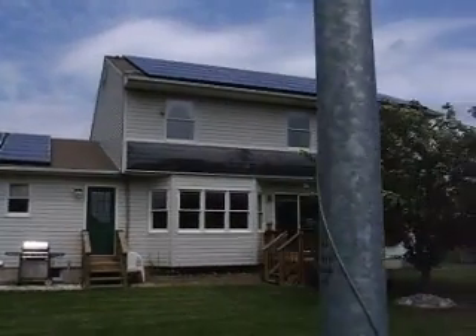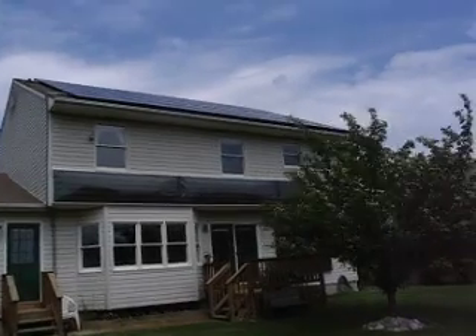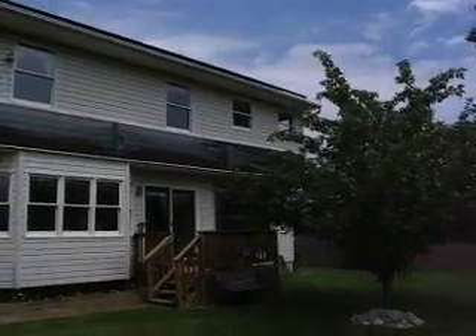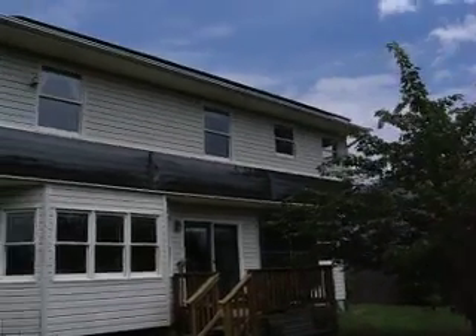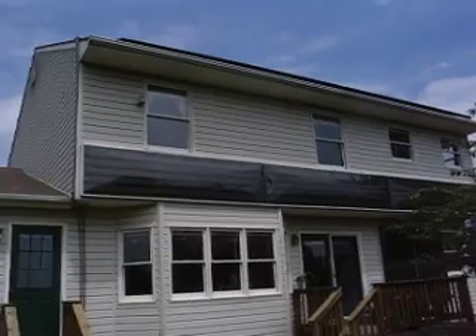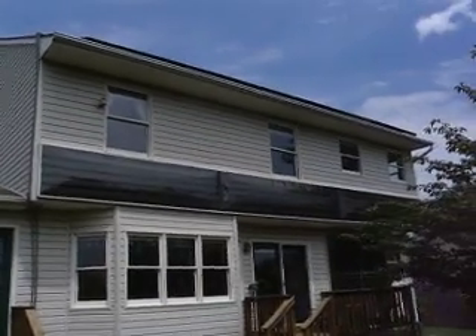We have a solar hot air panel that goes across the bottom of the second floor of the house, as well as a small solar hot air panel on the other side. These two panels combined produce about 45 to 50% of the heat for our home in the wintertime.